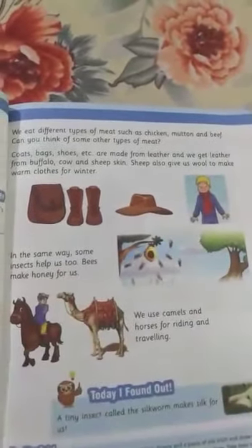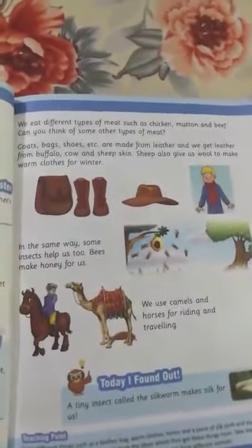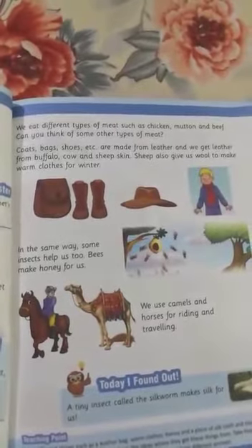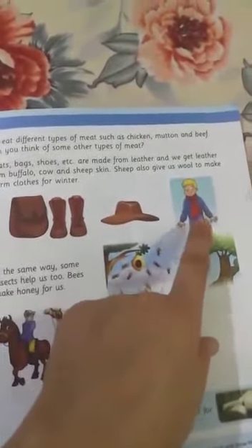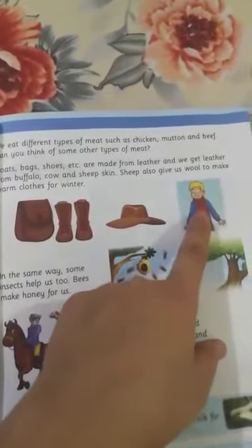Sheep also give us wool to make warm clothes for winter. We make a sweater and wear it so that we can stay warm. Look at this kid — you can see this boy in the picture. He has a sweater and a muffler so that he can wear warm clothes.